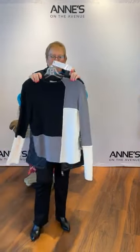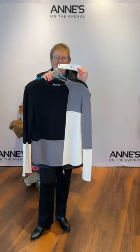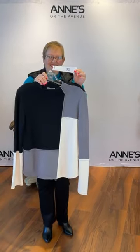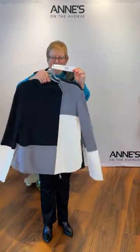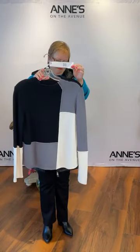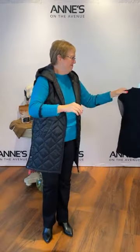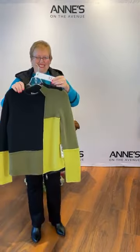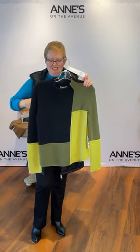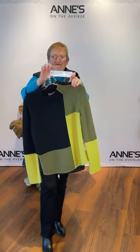Up next is another great sweater from Habitat — the funnel neck yin and yang sweater in white and gray. It's a light to medium weight — not too heavy. We only have extra small and small available in the white — $168 for that, item number 31. It is also available in a pear green with a color block detail. Extra small, small, medium, and large available in that one — item number 32 from Habitat, $168.